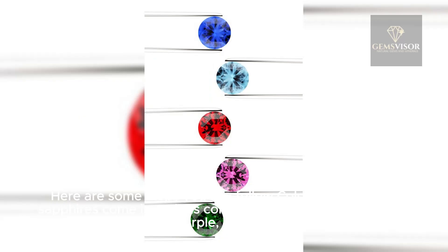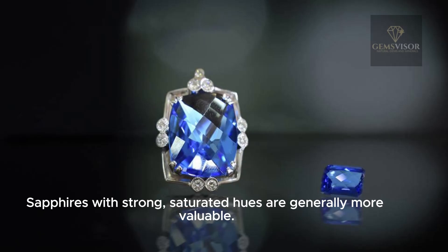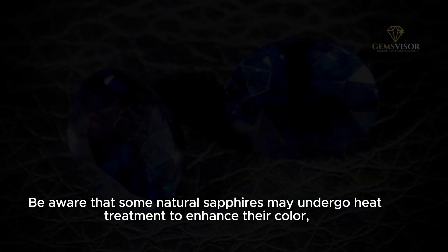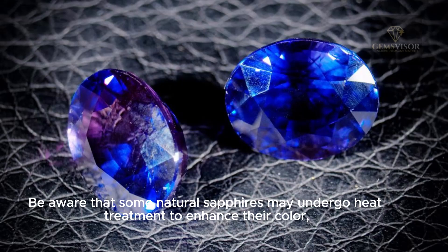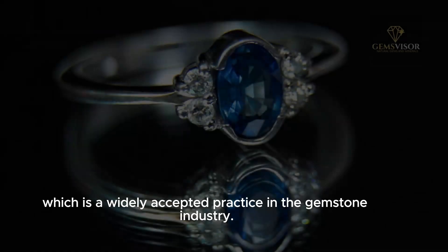Natural sapphires come in various colors, including blue, pink, yellow, purple, and more. Look for a deep and vivid color. Sapphires with strong, saturated hues are generally more valuable. Be aware that some natural sapphires may undergo heat treatment to enhance their color, which is a widely accepted practice in the gemstone industry.